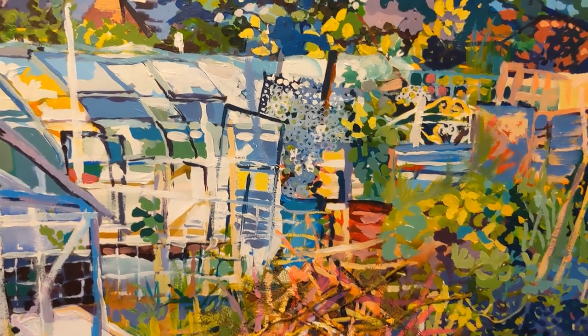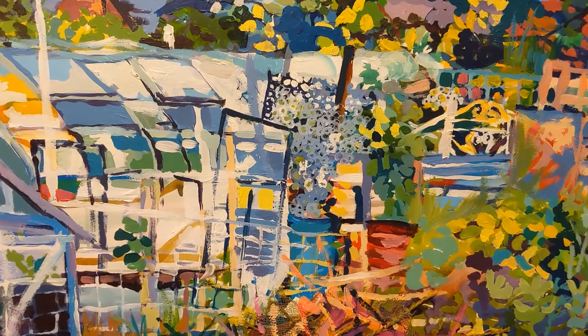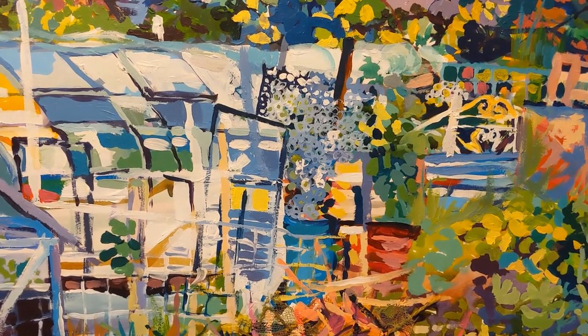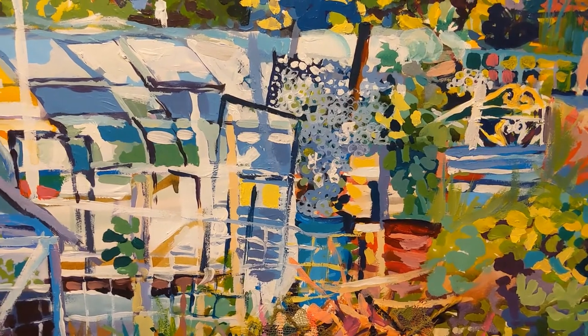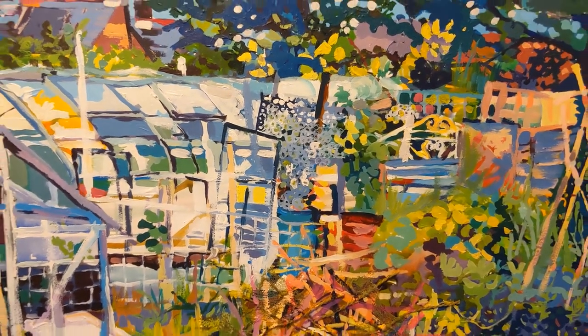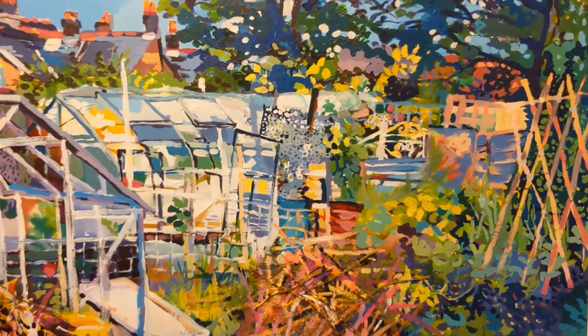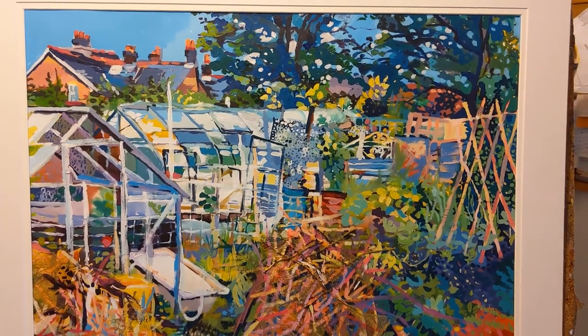I also became fascinated by the chicken wire that was over a frame in the background and enjoyed creating these patterns of little tiny circles. Painted on hot-pressed watercolour paper and measuring 54cm by 74cm.